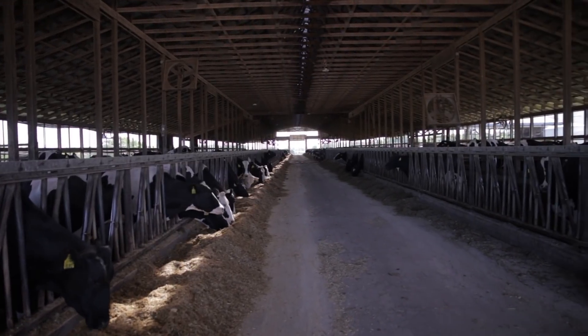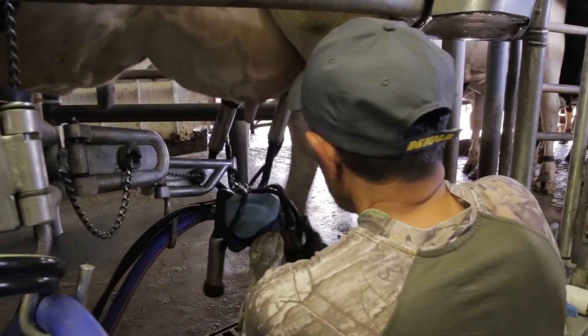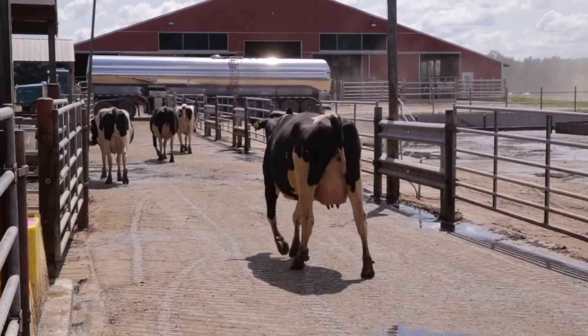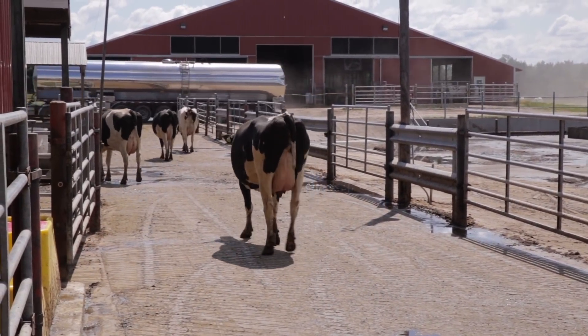Some of the specific classes I took that I really enjoyed the most was the dairy reproduction class. I really liked learning about the synchronization programs — we got a balance of learning about how the reproductive systems work, but also getting the practical applications of synchronization programs and heat detection. I really liked the dairy nutrition class as well; it gives you a background in dairy nutrition and helps you know that feeding a consistent TMR is what is best for these cattle.